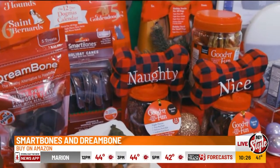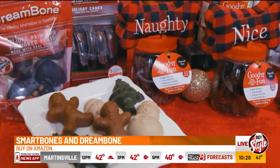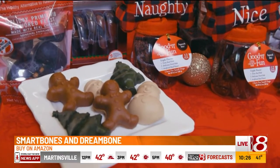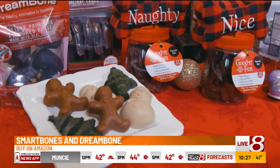Both Smartbones and Dreambone also have these chews in cute holiday shapes like snowmen, gingerbread men, and Christmas trees. These are a delicious diversion that let pets indulge their natural chewing instincts on nutritious chews instead of on your holiday decorations.